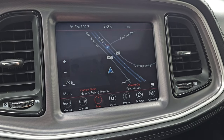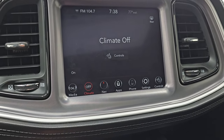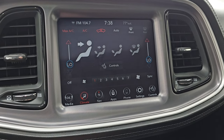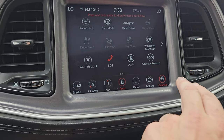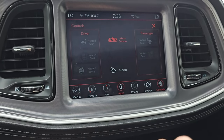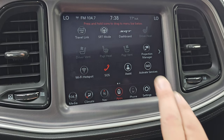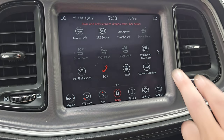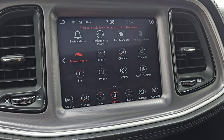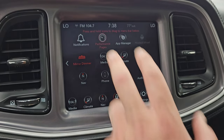You always want to check and make sure the navigation system is working on these Uconnect 8.4s, and that one is working perfectly. You get dual climate controls and all your different apps on here — heated seat and cooled seat buttons and heated steering wheel controls. You get your SRT modes and SRT dashboard, and a projection manager where you can project your phone to screen via Android Auto or Apple CarPlay.